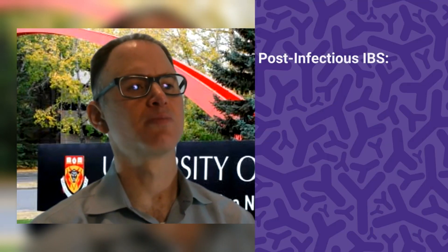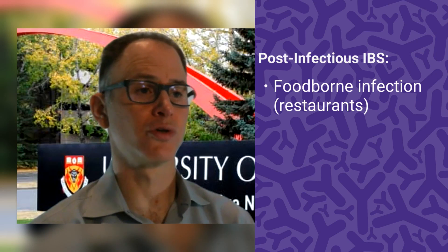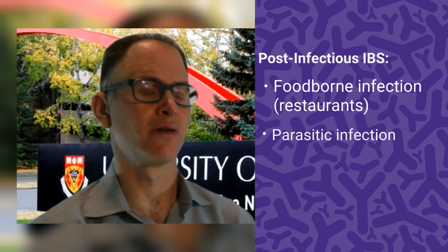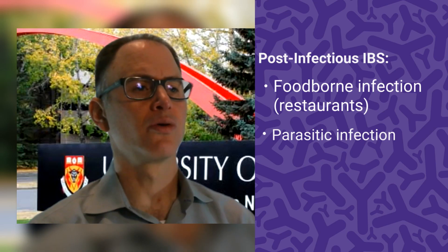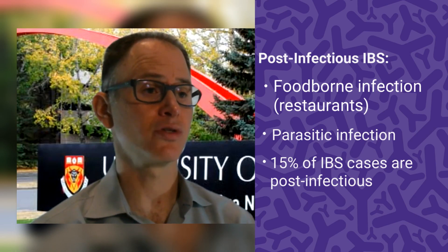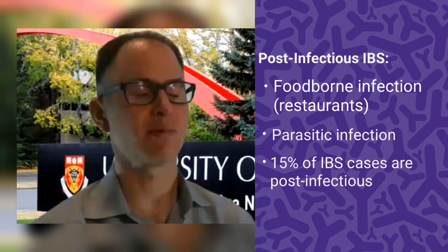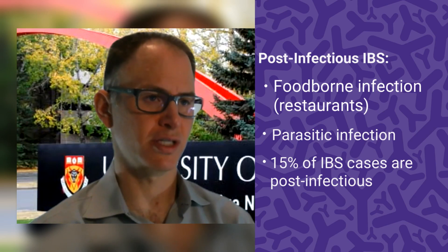More frequently is post-infectious IBS — either a foodborne illness from a restaurant or maybe getting a parasite while on vacation. These infections in the GI tract can cause inflammation at the gut level and instigate the immune system, resulting in post-infectious IBS. That accounts for about 15% of patients with IBS.